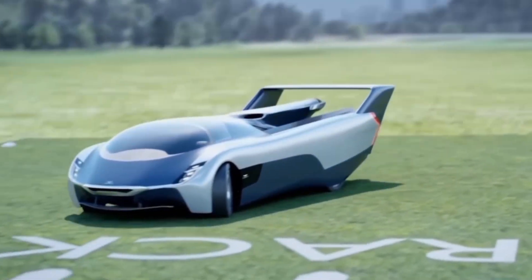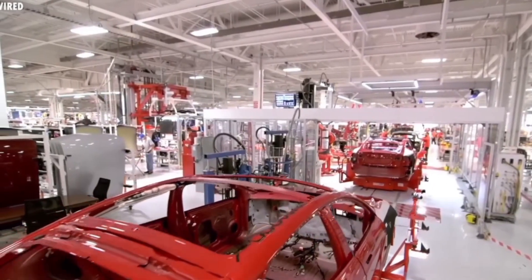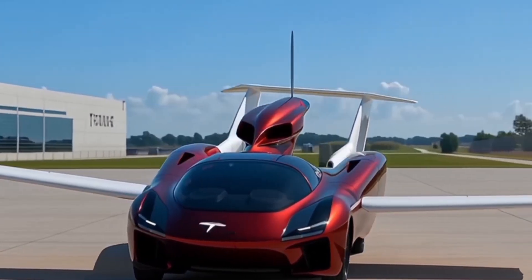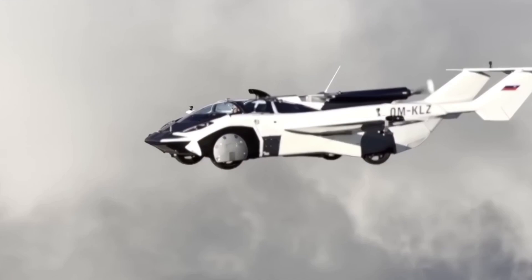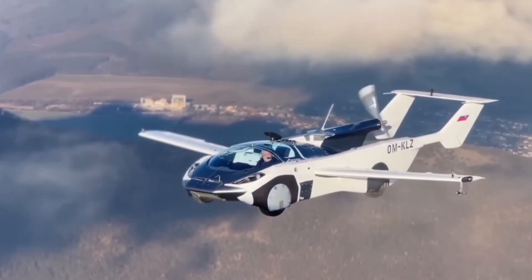Now back to the real game-changer: the Tesla Flying Car. This futuristic vehicle can hit speeds up to 155 miles per hour and can stay in the air for nearly 2 hours on a single charge. Recharging? Just 30 minutes for up to 80%.